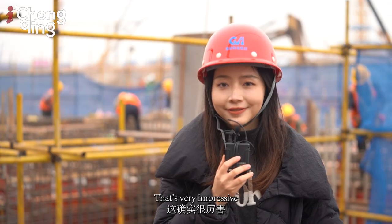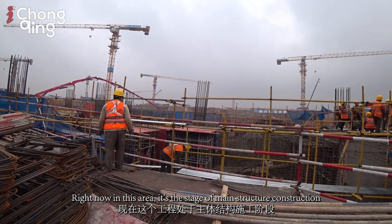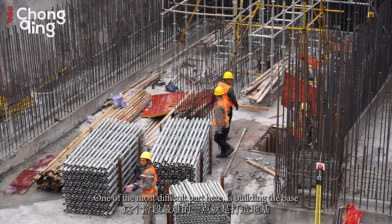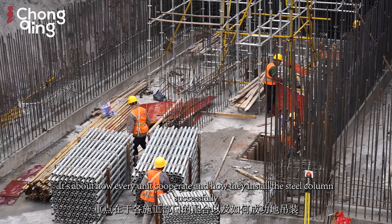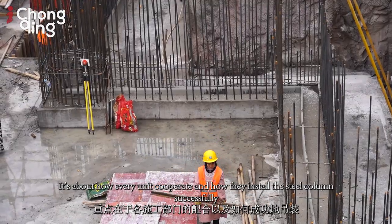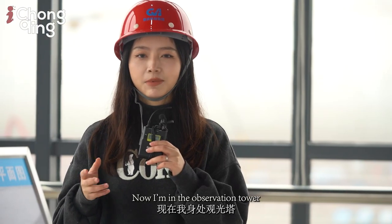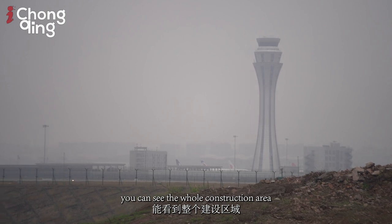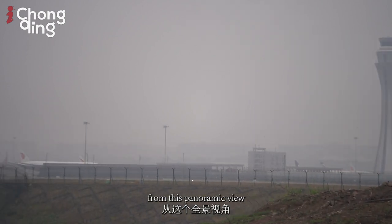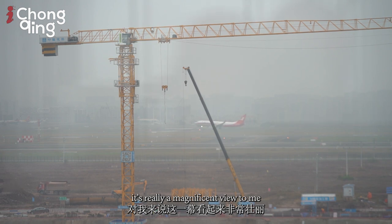That's very impressive. Right now, this area is in the stage of steel structure construction. One of the most difficult parts is building the base — it's about how every unit cooperates and how they install the steel columns successfully. Now I'm in the observation tower, and from where I stand you can see the whole construction area in this panoramic view. It's really a magnificent sight.